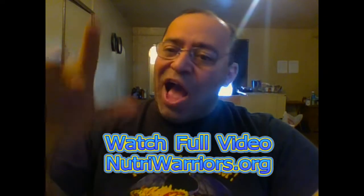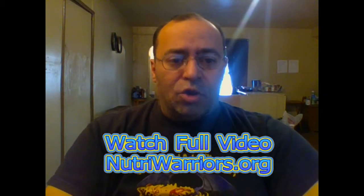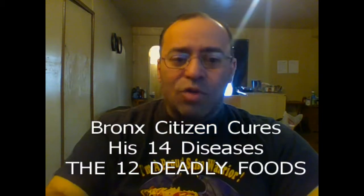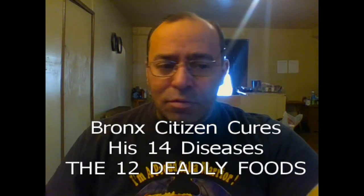Number five, ladies and gentlemen — the fifth food you must get rid of is oils in a bottle. That includes oils in salad dressings and all cooking oils such as vegetable oil, corn oil, cottonseed oil, canola oil, coconut oil, and yes, olive oil as well. I call bottles of oils and bottles of salad dressing 'bottles of cancer.' I'll explain in a few minutes.